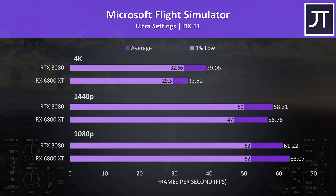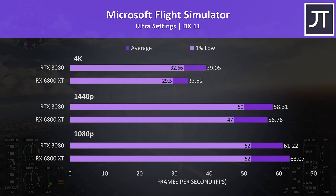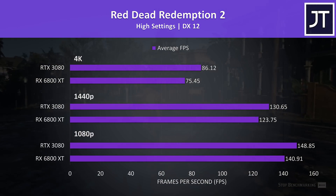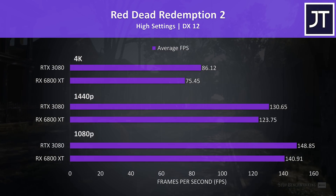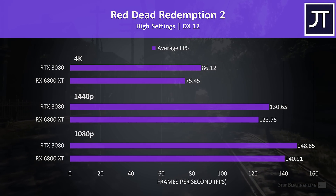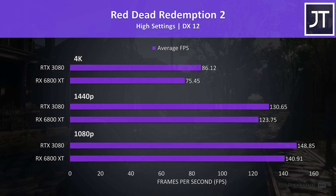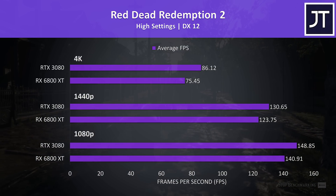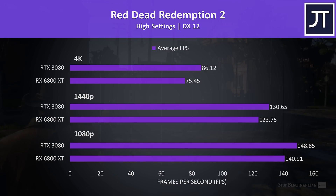Microsoft Flight Simulator was tested in the Sydney landing challenge, and there's a trend here that appeared throughout a lot of the games tested, where the 6800 XT was ahead at 1080p, but then the 3080 started pulling ahead as we move up to higher resolutions, despite the 6800 XT having a higher memory capacity. Red Dead Redemption 2 was tested using the game's benchmark tool. The 3080 was just straight up ahead regardless of resolution, though not by large margins — the 6800 XT was 5% slower at 1080p, but then 12% slower at 4K.